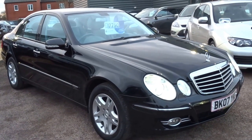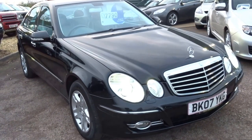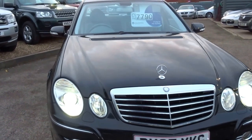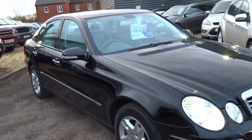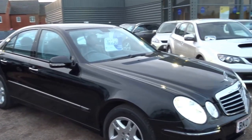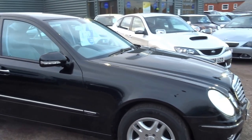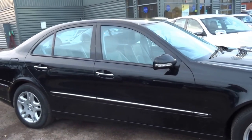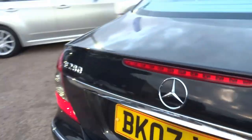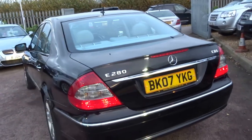It's the E280, so a 3 litre diesel, 187 brake horsepower, 2007 car. This sort of car has taken the main hit of depreciation, so £7,790 from what would probably have been a £40,000 plus car originally. Lovely engine, only covered 63,000 miles. Being the diesel, it's good for around 30mpg, with a mega 376 foot-pounds of torque and 187 brake horsepower. That translates to a 0-60 time of 7.6 seconds, which is very quick for a car of this size.